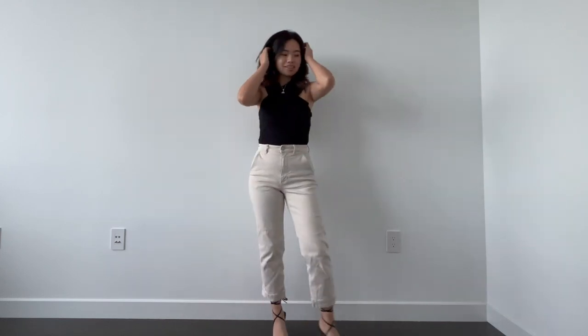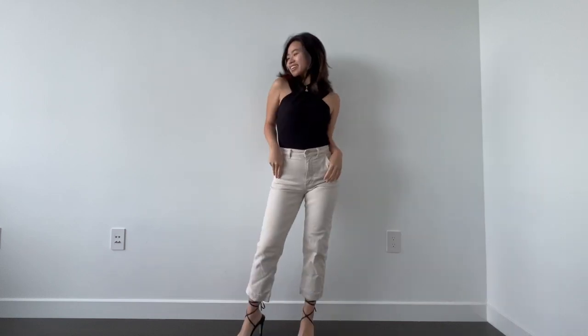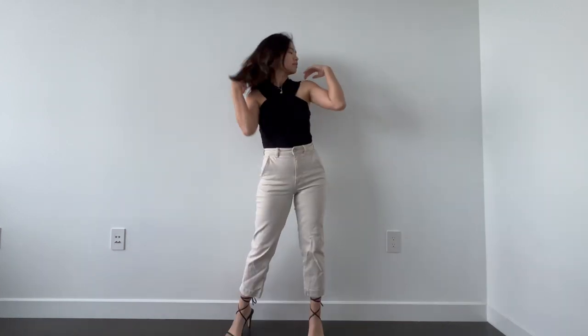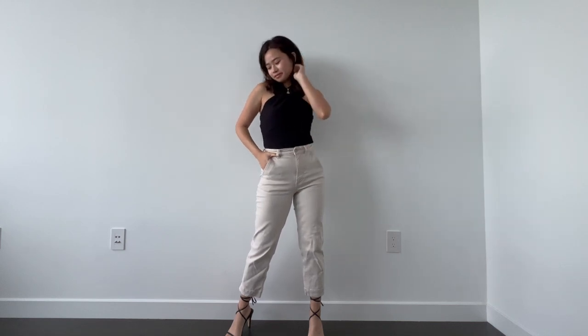If you're more of a pants girl like me, then this is the perfect look for you. I'm wearing a top from Lovers and Friends paired with some pants from Everlane, and I finished this look off with some nice strappy heels again.